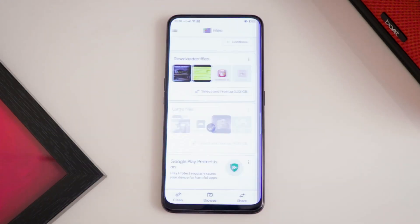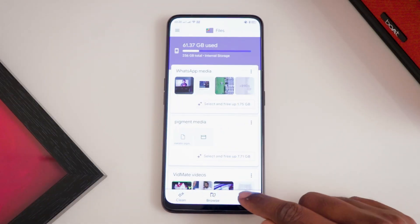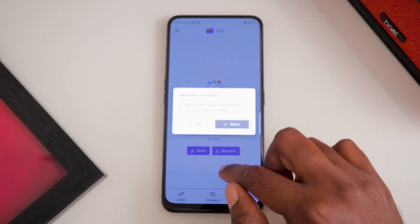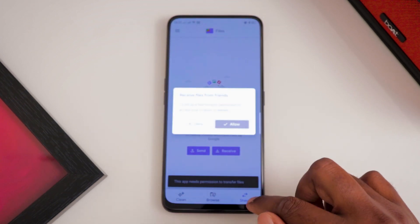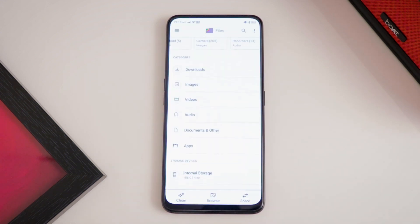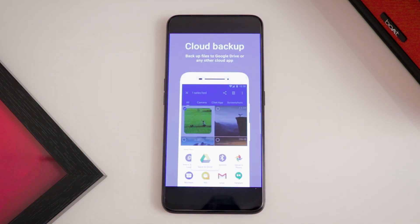Files also allows you to selectively wipe out unnecessary large files, downloaded files, and WhatsApp and Telegram files within no time. The third tab, Share, allows you to share pictures, videos, documents, and even apps with others nearby. The only condition is they must also have the Files app, and the file transfer speed can clock up to 480 MB per second. Files also helps you quickly backup your important files safely to Google Drive.